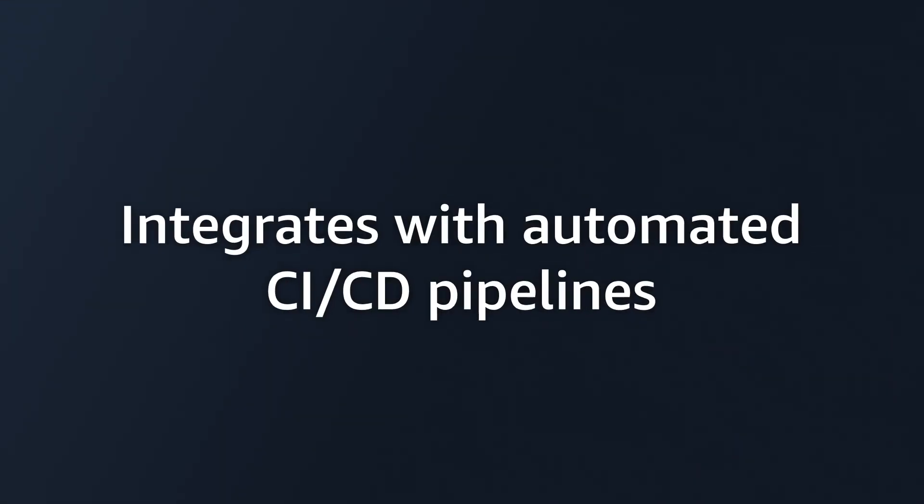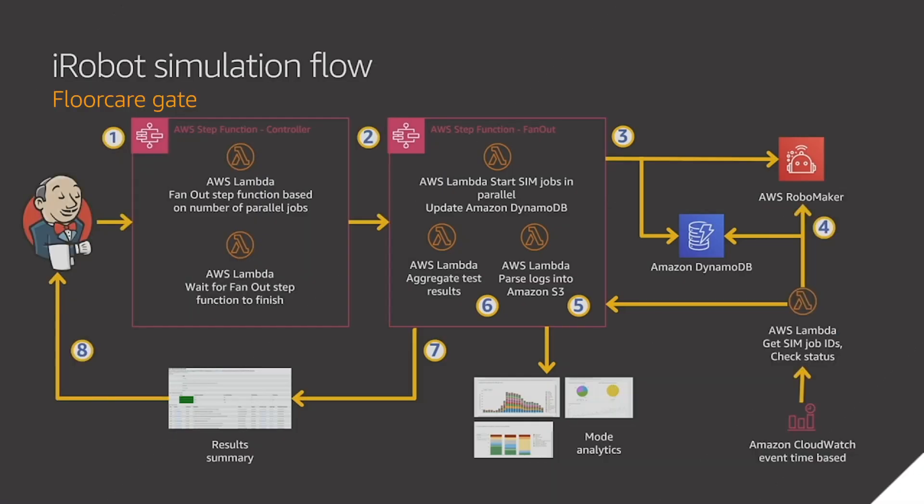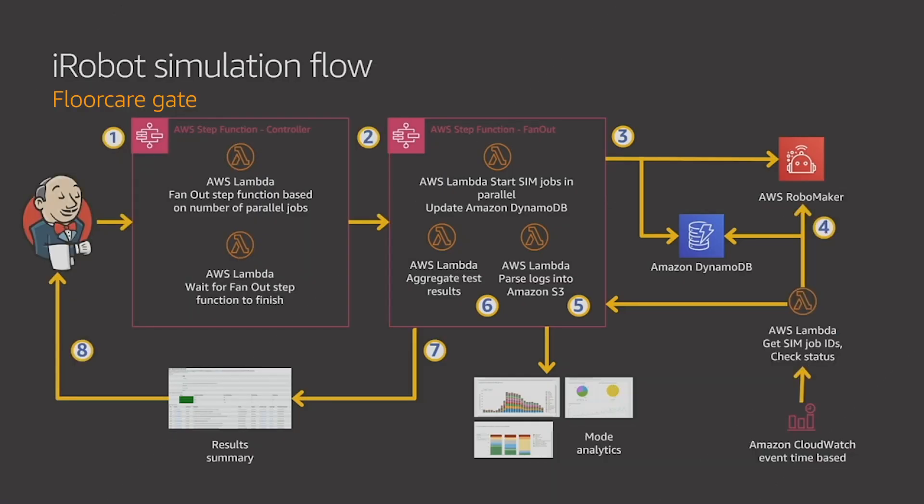It only took us a couple of weeks to get our Roomba code up and running in RoboMaker along with our internal tools. AWS RoboMaker allows developers to focus on experimenting with new code by running a fully automated continuous integration and deployment pipeline created with standardized infrastructure.